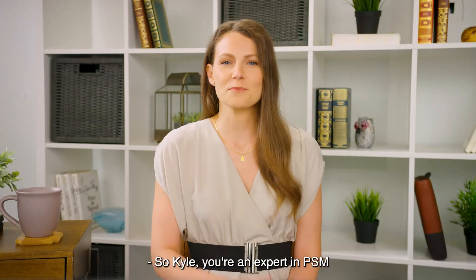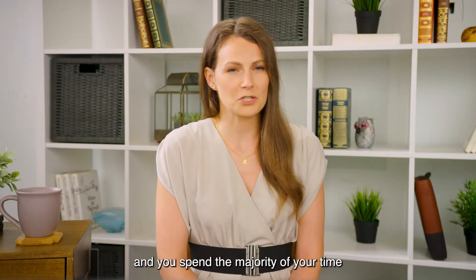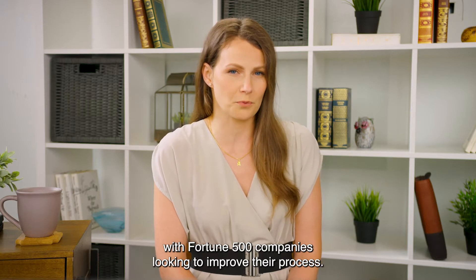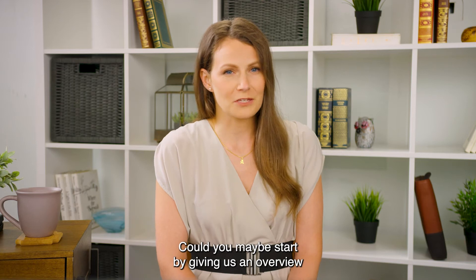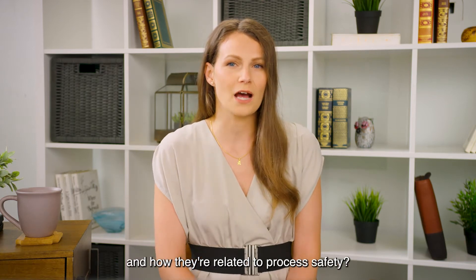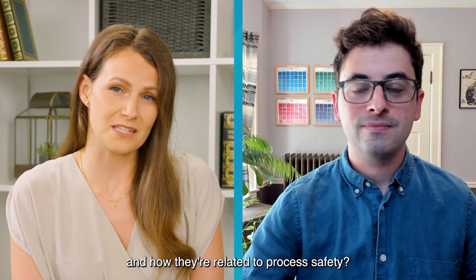So Kyle, you're an expert in PSM and you spend the majority of your time with Fortune 500 companies looking to improve their process. Could you maybe start by giving us an overview of the main regulations around the world and how they're related to process safety?